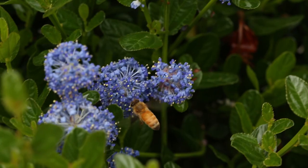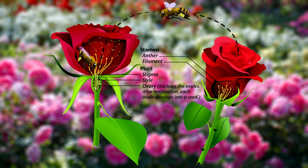Pollination is the transfer of pollen from the male part of the plant to the female part of a plant of the same species. The anthers, the male part of the flower, produce pollen. The pollen must be transferred to the upper female part of the flower, the stigma.